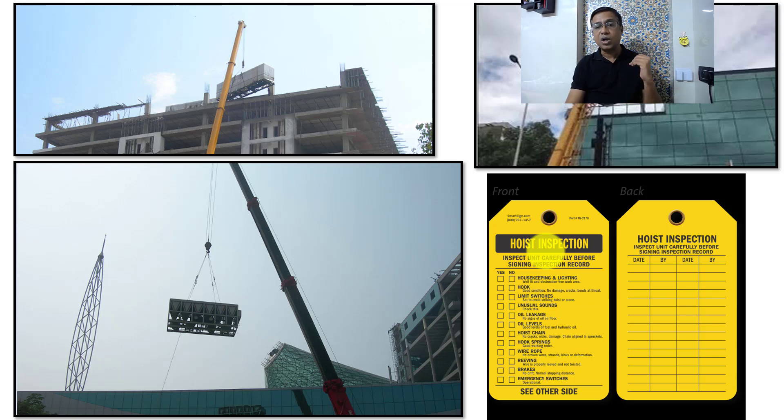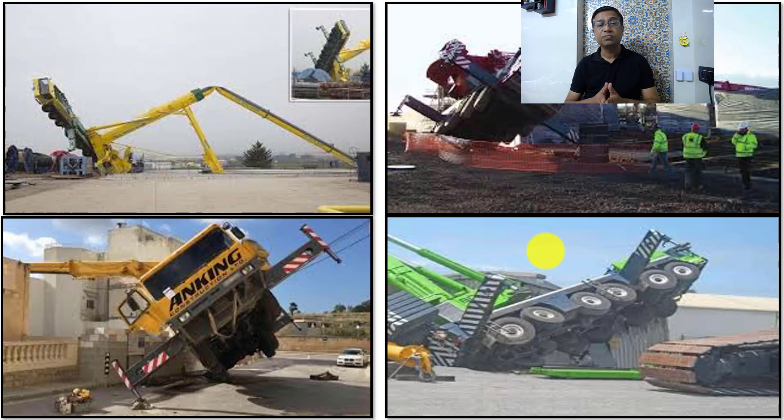The inspection checks include: the hook is proper, limit switches are working, no unusual signs, no oil leakages, oil levels are checked, the hoist chain is checked, hook spring is checked, wire ropes are checked — very important, as damage there can have a disastrous impact — the brakes and emergency switches are verified, and the warning light on top of the crane is functioning. A competent person from the logistics or lifting-shifting team must verify all these conditions before allowing the crane to start operations. You can see some incidents here — a chiller and a crane that toppled.